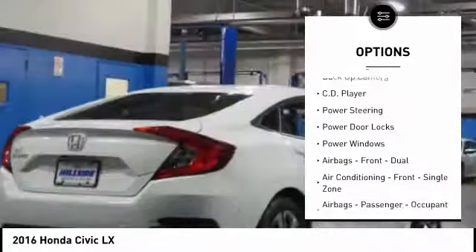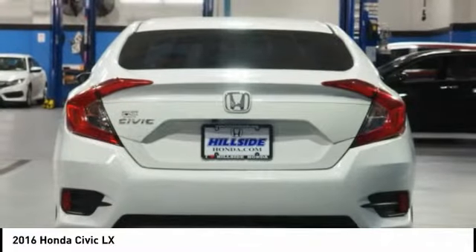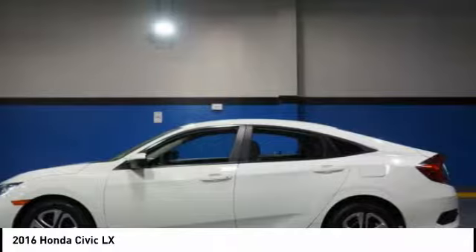AM/FM stereo radio, child safety locks, power brakes, CD player, and power windows. This isn't just a vehicle, it's an experience — so stop in for a test drive today.